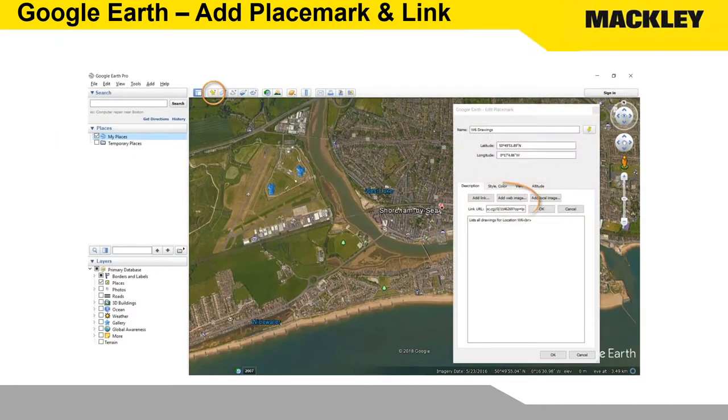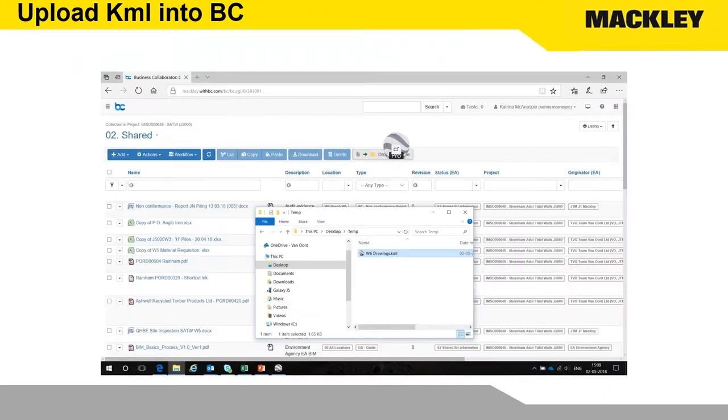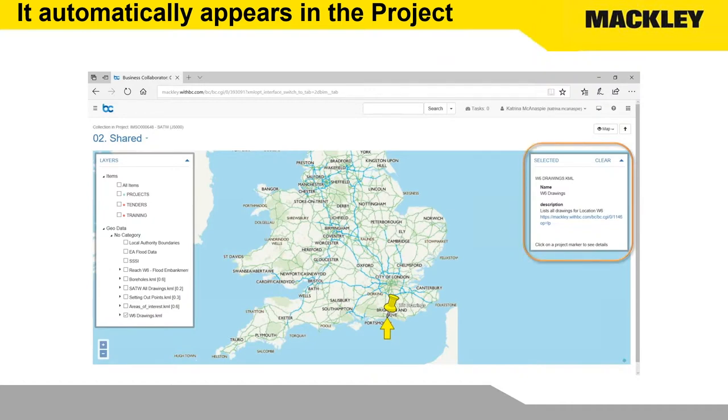We save that hyperlink within the Google Earth tool and put it on a pin, a trapezoid, a line — any shape or icon we want. We save that KML file into Business Collaborator, and as long as we put it anywhere within the project, Business Collaborator will find it automatically. By clicking on the map icon in the top right-hand side, we can go straight into the mapping tool in Business Collaborator. Business Collaborator has found our W6 drawings, put the layer in there, and by ticking on it we bring up the pins. Clicking on a pin opens a dialog box and takes us straight into the search.